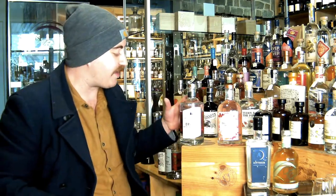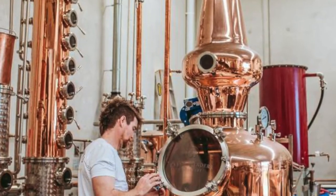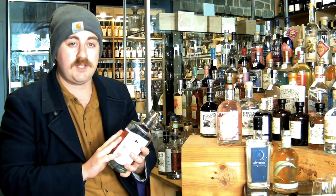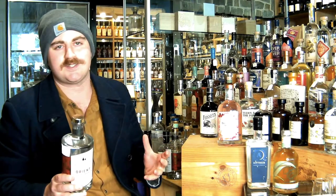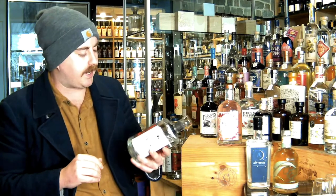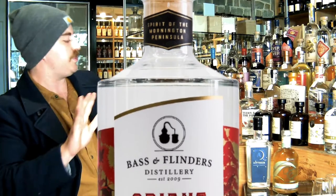Let's start off with our first gin from Bass and Flinders. Bass and Flinders started in 2009 on the Mornington Peninsula, making them one of the oldest distilleries in the Mornington Peninsula. With Holly Clintworth as the head distiller and director since 2016, Bass and Flinders have been doing some amazing stuff — championing native Australian botanicals and also drawing a lot of inspiration from their coastal area. The gin in particular we're going to try from them is the Orient Gin. This gin is amazing.